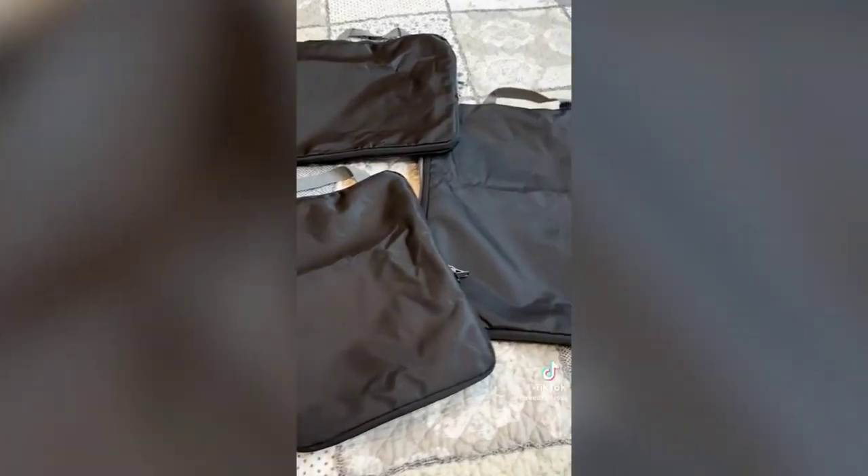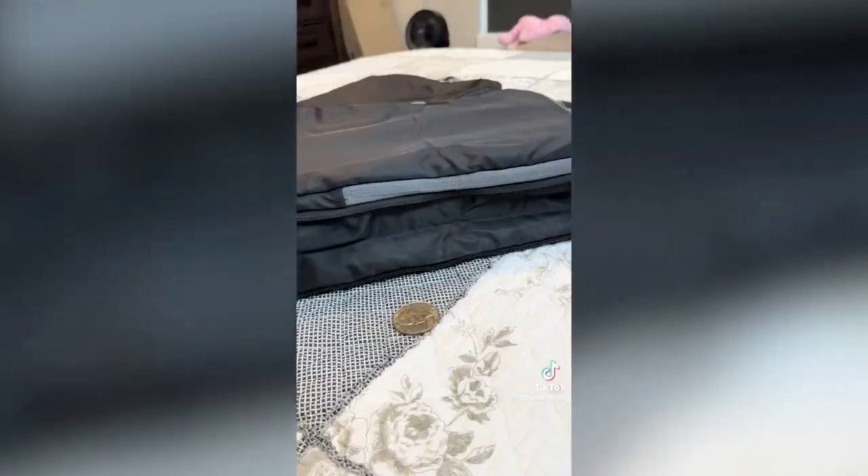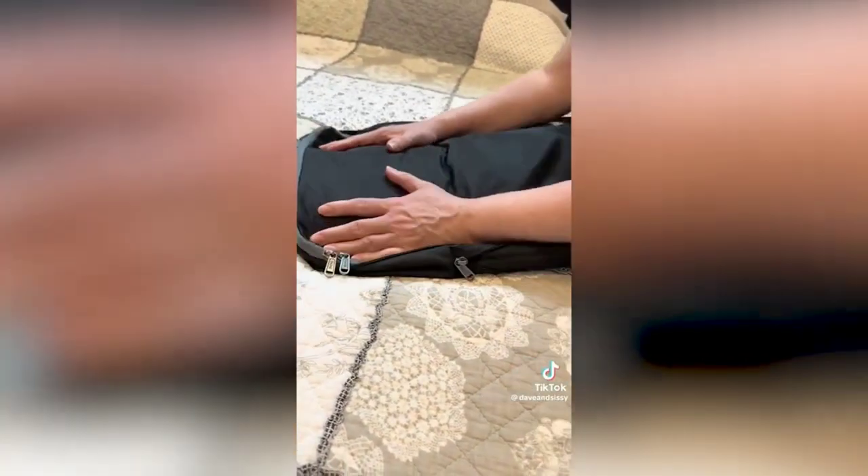Amazon travel products you might need. First is a set of packing cubes with an extra zipper that pushes out all the air and snugs them down tight, keeping your cubes thinner so you can fit more in your suitcase. They come in multiple colors in sets of four, five, or six — a total packing game changer.